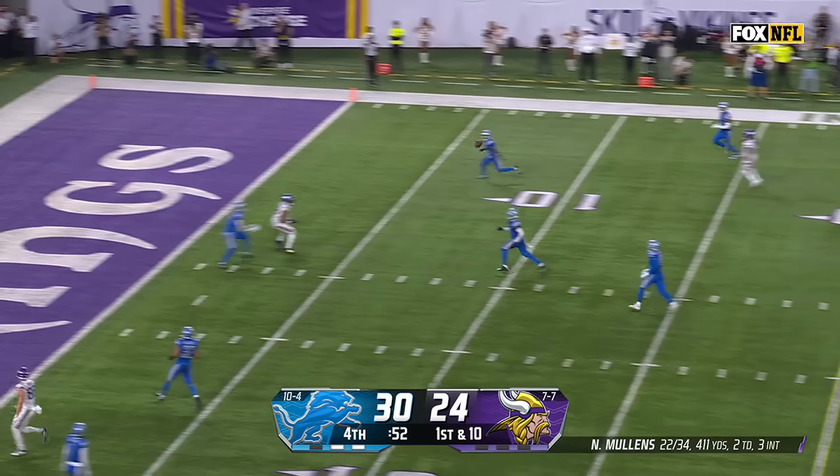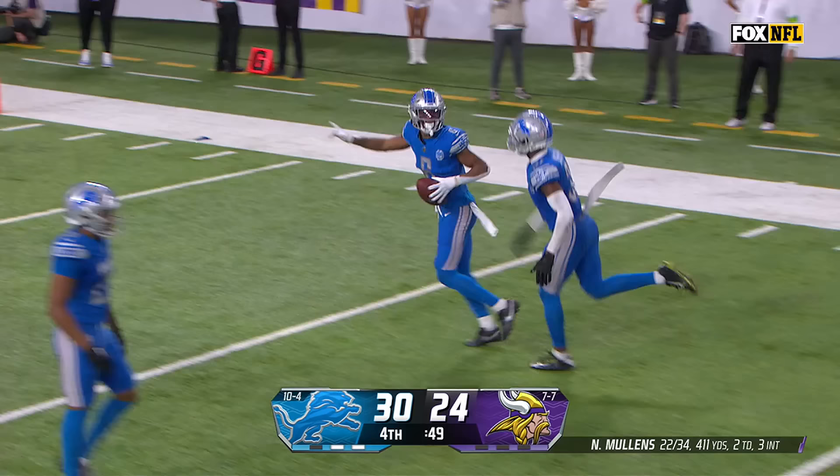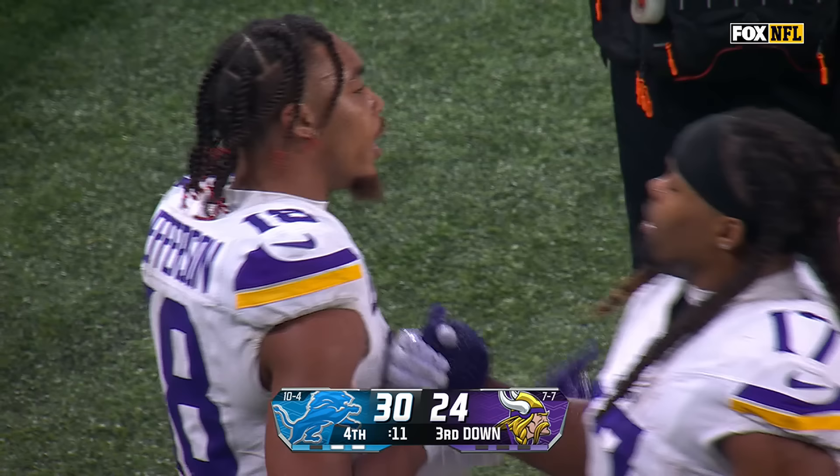From the 30 on first down, Mullins steps up, he throws — it is picked off! Malafonwu with the exclamation point for the Detroit Lions today. 30-24.